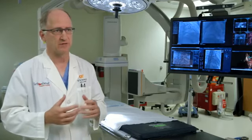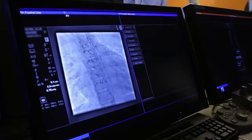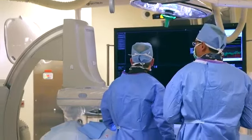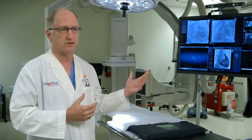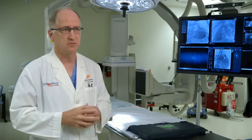We have a lot of monitors in here with the ability to route images, but our primary monitor we're able to move all around the table, with different positions on the table so that we can get access to the patient. The ability to move this particular monitor around easily has been very useful for the hybrid procedures.